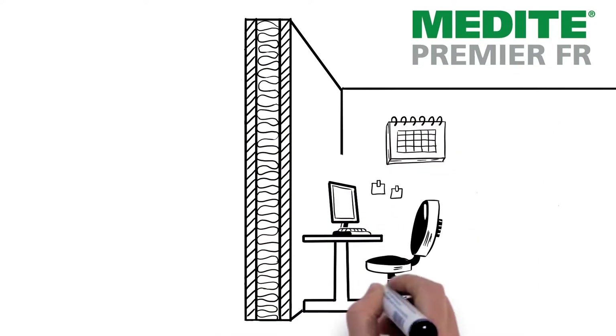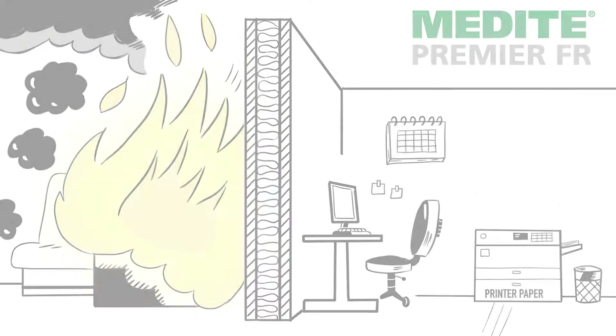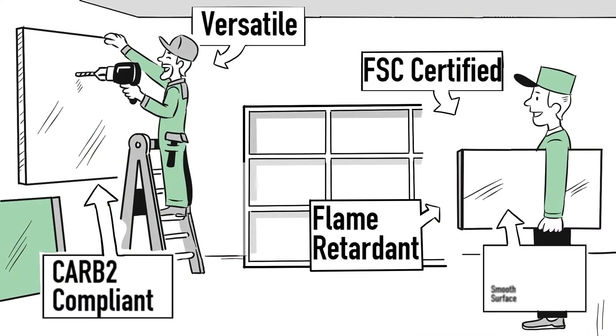Medite FR is a board specifically developed for use in situations where a Euro-class B or C flame-retardant board is required, perfect in critical applications where fire safety is paramount, such as shop fitting and partitions.